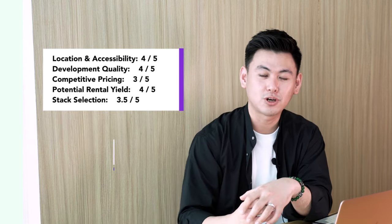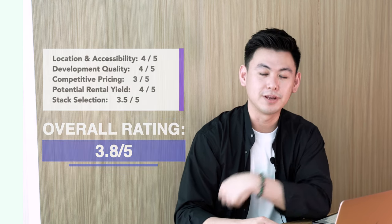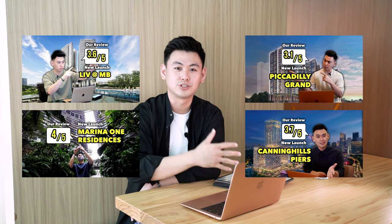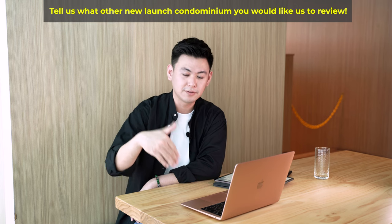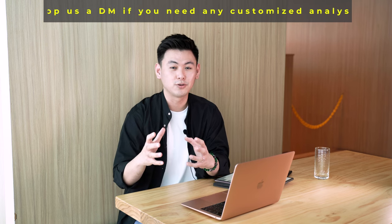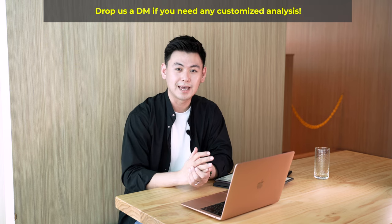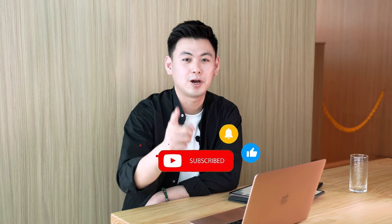Gathering up all the scores for the various factors, the total score for Riviera is 3.8 out of 5. If you like how we did this review, we do other reviews as well — go check out all our other Real Reviews projects on this channel. If you have something in mind you'd like us to review, leave it in the comments below, or drop us a call or DM for a customised review. Please like the video and subscribe to our channel — it helps us a lot. We'll see you in the next Real Review. Bye!